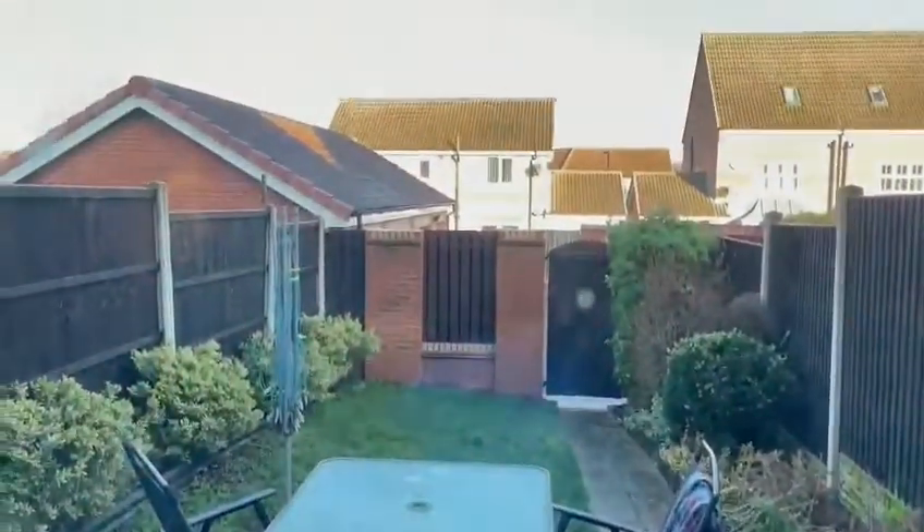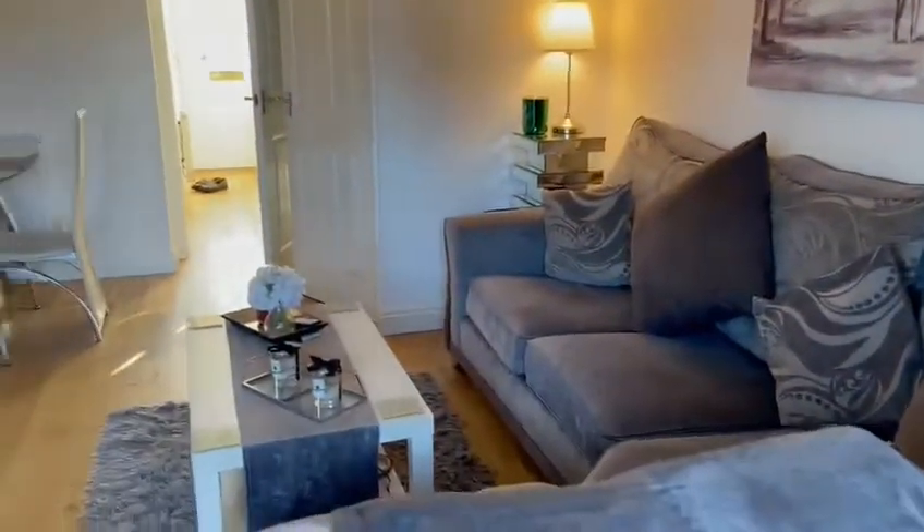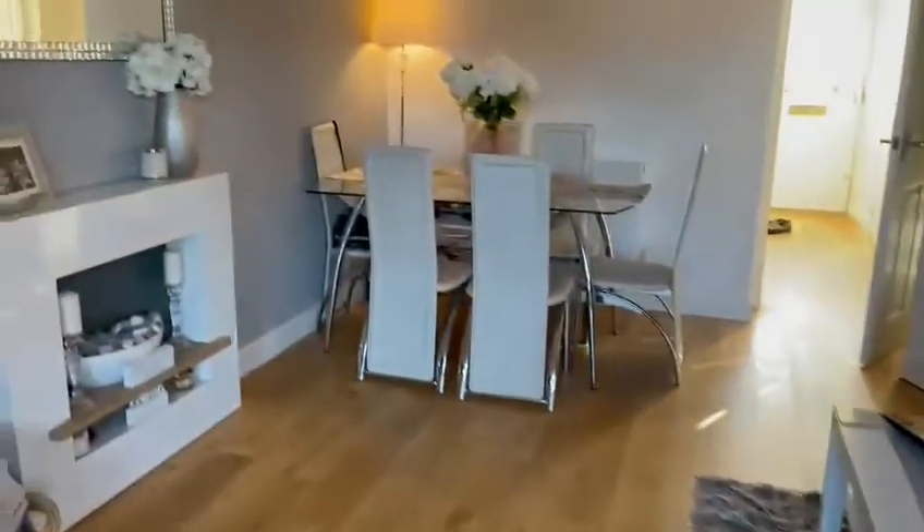As you can see, the garden is fully enclosed. And to the right-hand side, we have a large storage cupboard that can also double up as a utility.